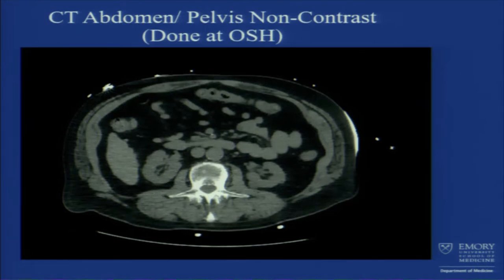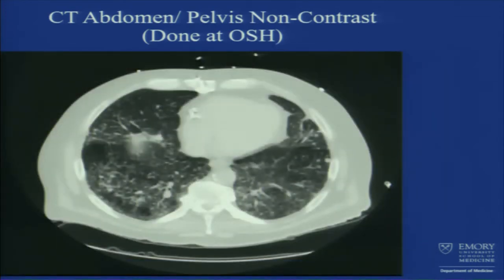While they did the CT abdomen and pelvis, they captured the lower part of the lung, and his lungs showed multiple nodules all over, at least the basal part, read as centrilobular nodularities and reticulation.